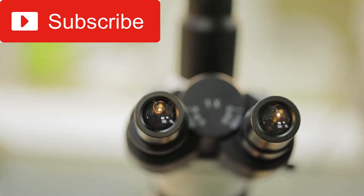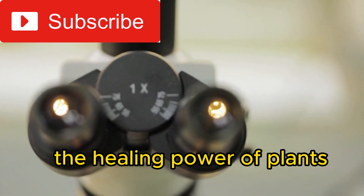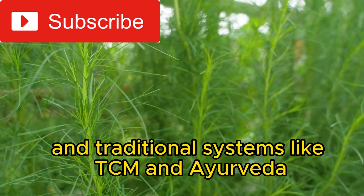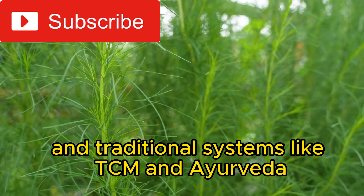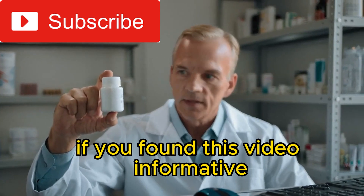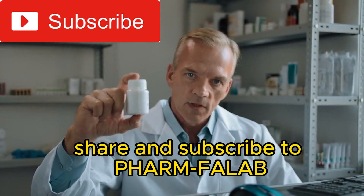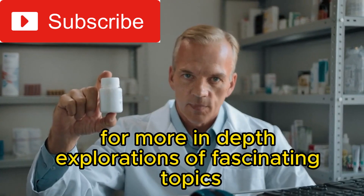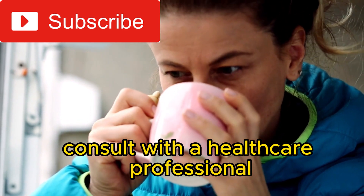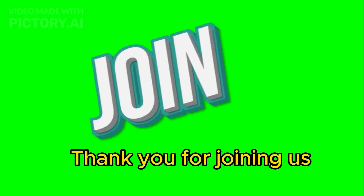In conclusion, phytomedicine is a diverse and valuable field that harnesses the healing power of plants. From herbal remedies to essential oils and traditional systems like TCM and Ayurveda, the world of phytomedicine is rich and varied. If you found this video informative, don't forget to like, share, and subscribe to Farm Falib for more in-depth explorations of fascinating topics. And as always, consult with a healthcare professional before starting any new herbal or phytomedicinal treatments. Thank you for joining us.